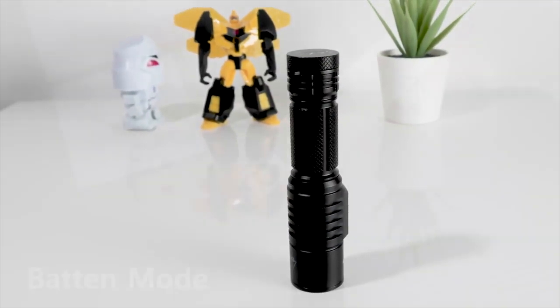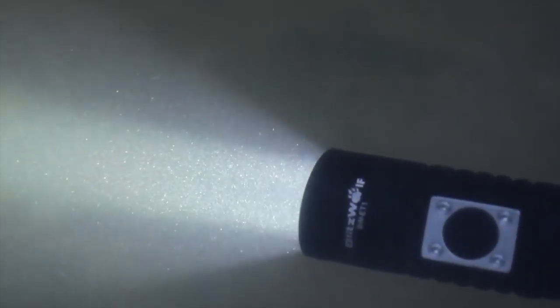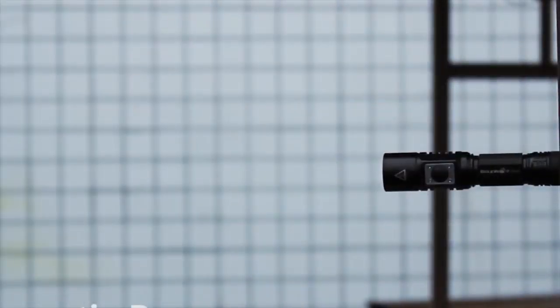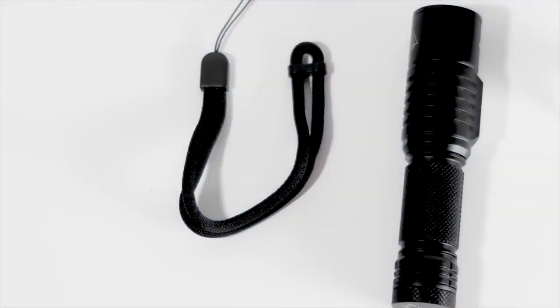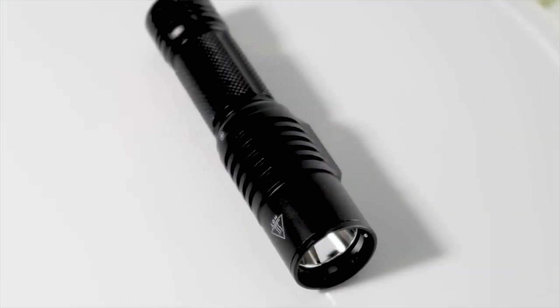It utilizes the XPL LED and intelligent memory functions. The light is waterproof in accordance with IPX8. It is a very compact and lightweight flashlight for indoor-outdoor everyday carry. You can simply clip it onto your pocket, bags, notebook or anywhere you want, and with a tail magnet, it is convenient to fix during operation and work.